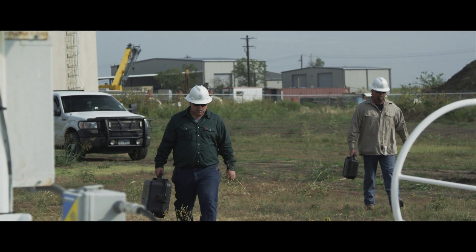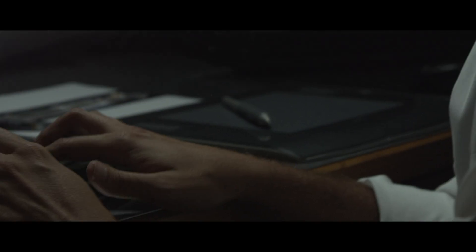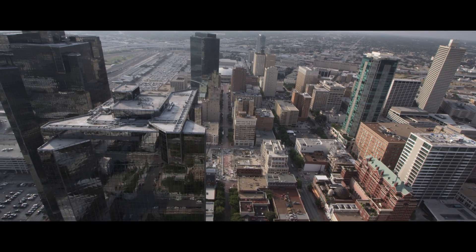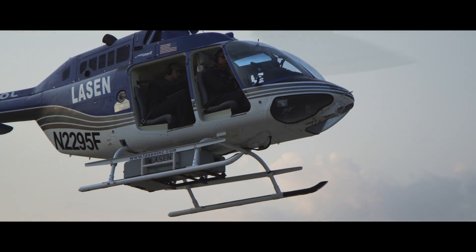Our dedication to high ethical standards, legal compliance, and an uncompromising commitment to safety is reflected in our policies and practices. We protect you, our employees, and the communities in which we work. When it comes to the integrity of your pipeline, demand the best. Take flight with Leyssen.